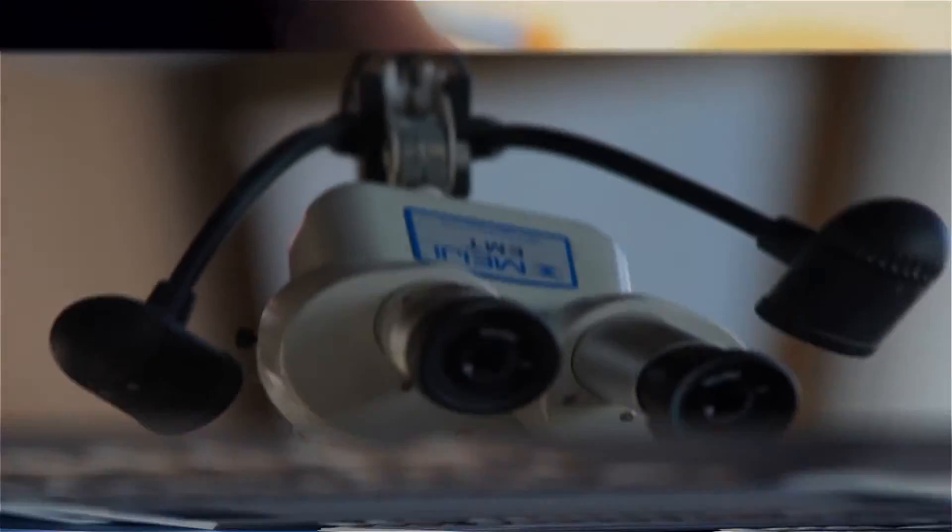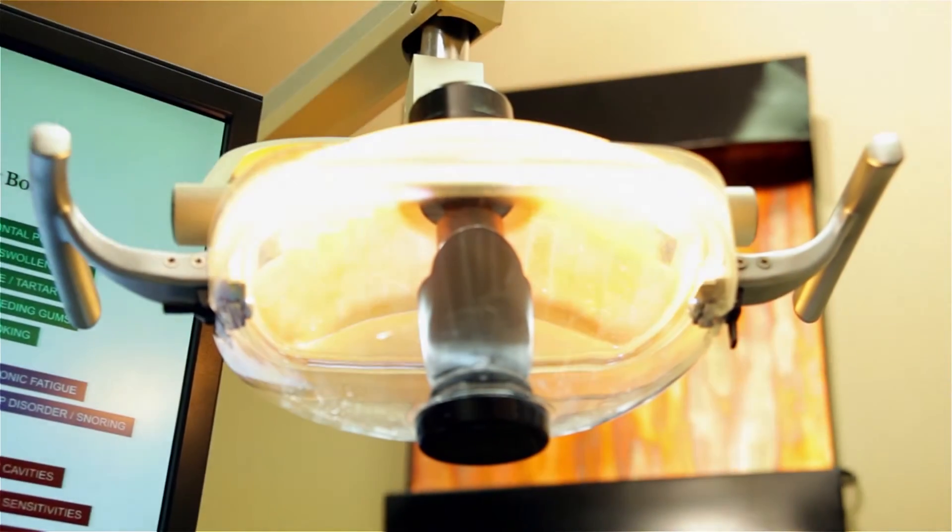We are excited to have the opportunity to serve you. Be sure to let us know if you have questions about veneers. Call us today and make sure to take advantage of our new patient special by clicking on the dental deals button below.